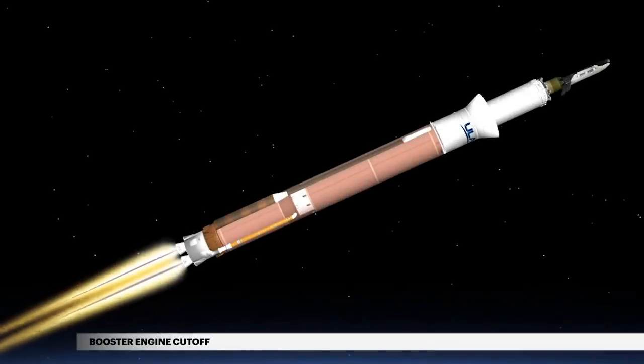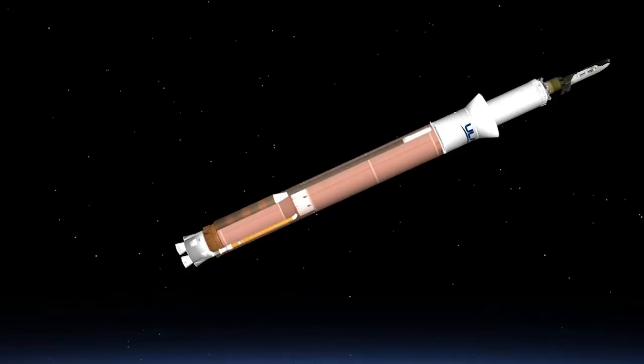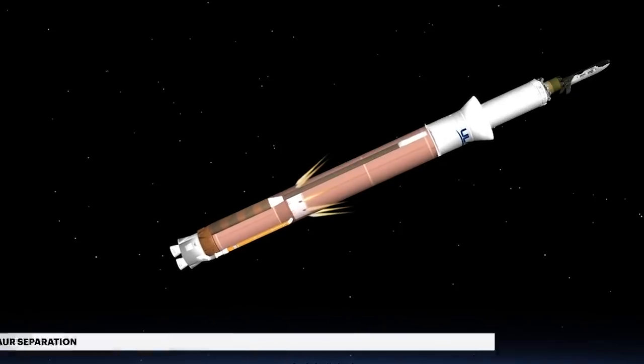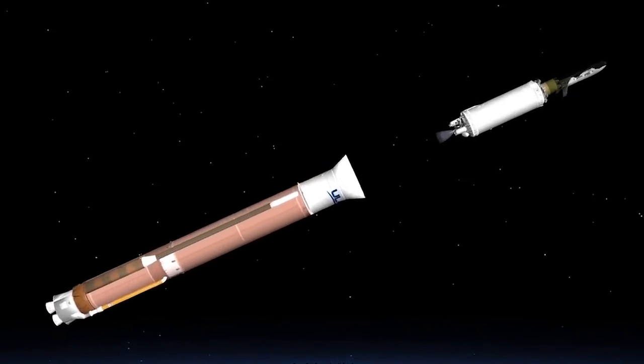Following jettison of the payload fairing, propellant levels deplete and the booster engine shuts down. Following booster engine cutoff, the Atlas Centaur separation system activates to release the booster stage. The vehicle now weighs a little more than 15 percent of what it did at liftoff.